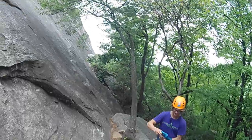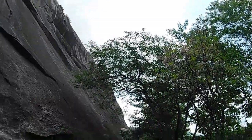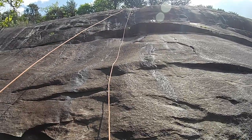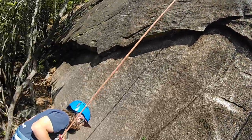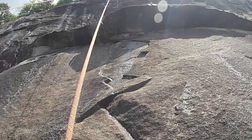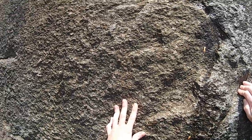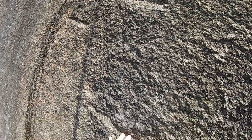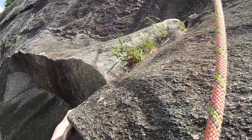When it was my turn, I wore the camera on my helmet. Unfortunately, I moved my head too much and most of the footage was unusable. I hit the camera on the rock face several times. We were able to use a few tidbits here and there.